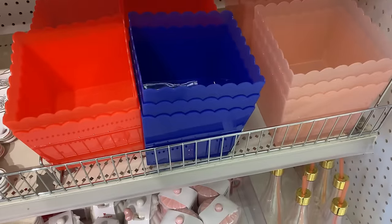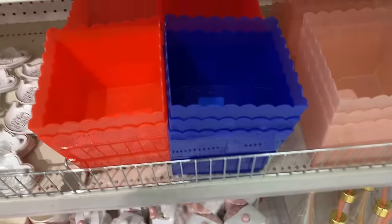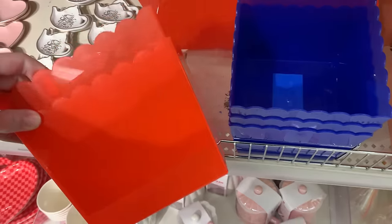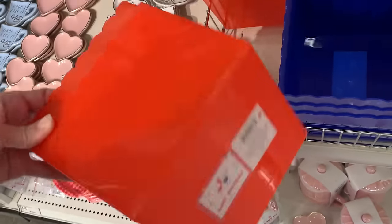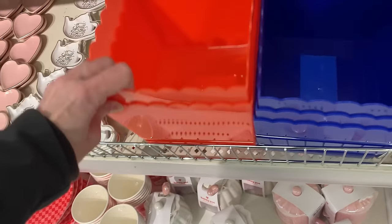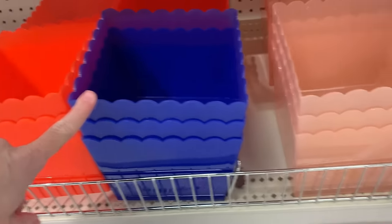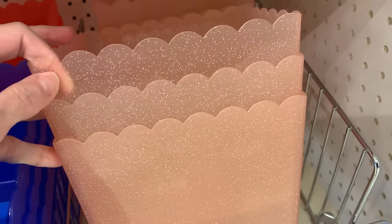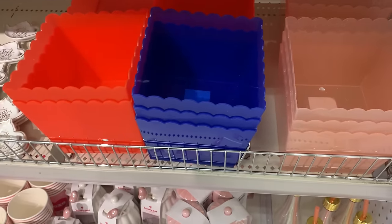Here we've got some big plastic gift buckets — they're kind of nice actually. They've got scalloped edges and they're pretty big, great for making a little gift basket filled with goodies for Valentine's Day. They come in three different colors: a bright red, a bright royal blue, and a really pretty pale pink that's semi-transparent with a little bit of glitter in it so it really sparkles in the light. These are all priced at three.